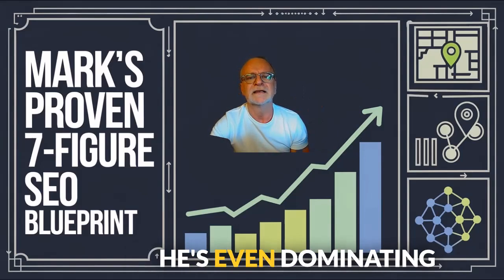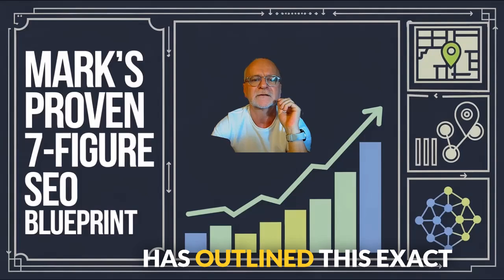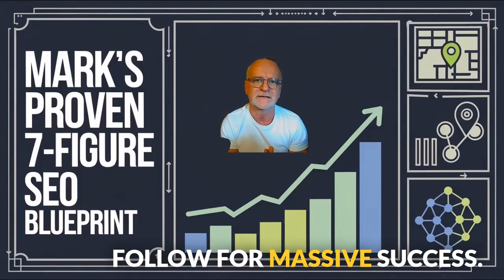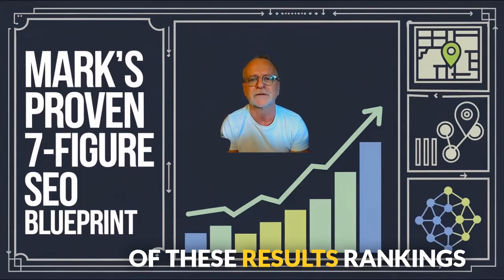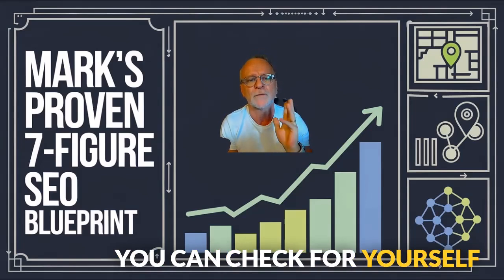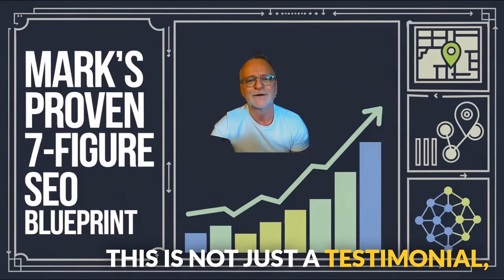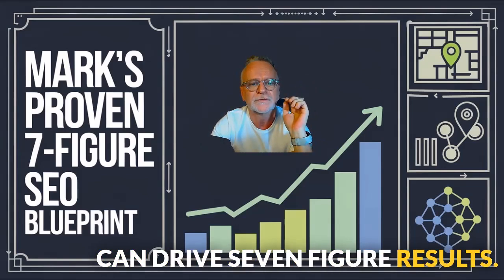For one of his clients, an appliance repair company, he's ranked 18 Google Maps locations at number one and built over 4,000 Google sites with over 90% ranking at the very top, not including the rest of the page. He's even dominating AI results. What's amazing is Mark has outlined this exact process in this video, giving you a blueprint you can follow for massive success. You'll also see real-time proof of these results — rankings you can check for yourself on Google and the AI engines. This is not just a testimonial; it's a fully-fledged case study that shows how my software can drive seven-figure results.